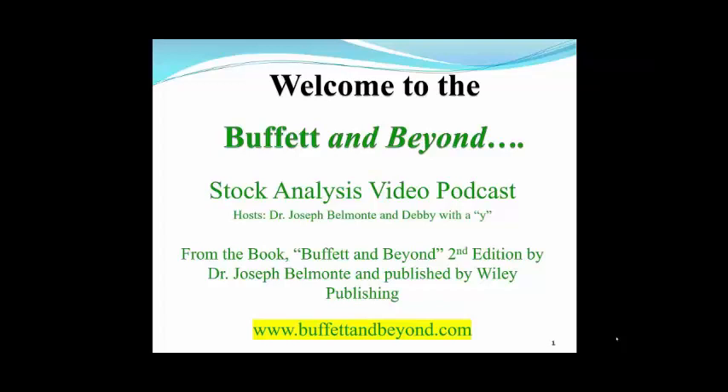Hi everybody and welcome to the Buffett & Beyond Stock Analysis Video Podcast with your host, Dr. Joseph Belmonte, which is me, and Debbie with a Y. Hello. And all these methodologies are based on the book Buffett & Beyond, second edition by Dr. Joseph Belmonte, published by Wiley Publishing.